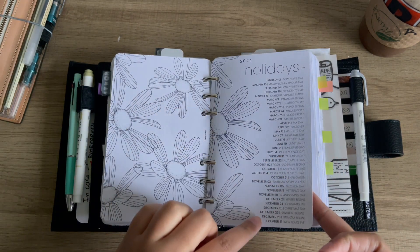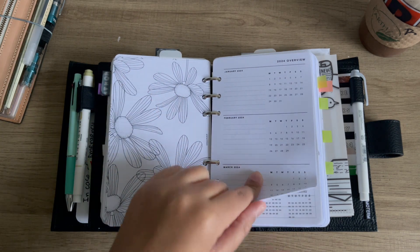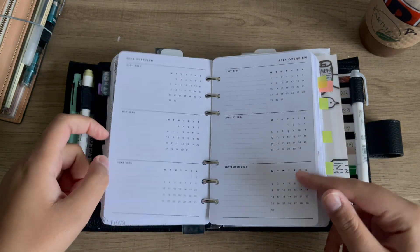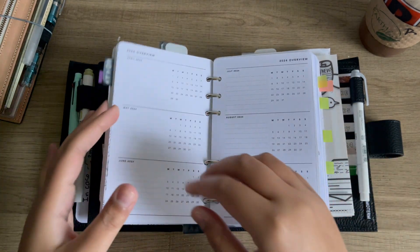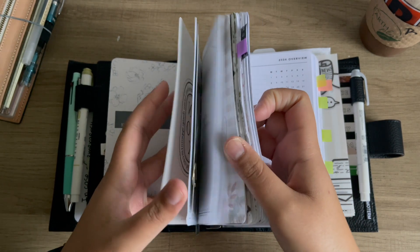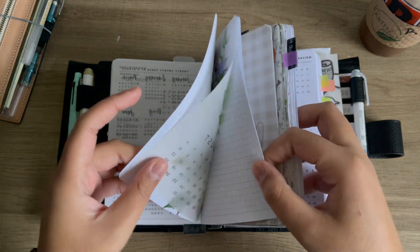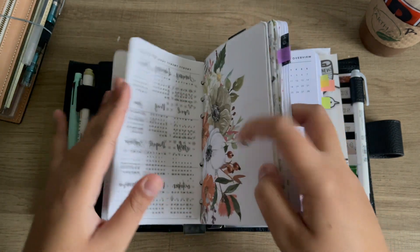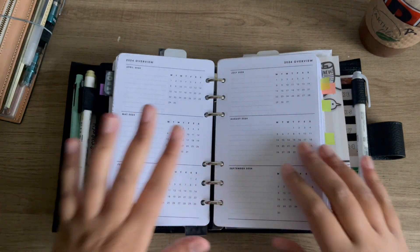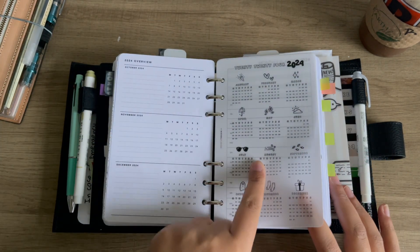I always love Plan With B's little holiday inserts. Another freebie — this is from Puffin Pages Co. It's literally the exact same one I used last year and it works really well for my needs. It's a yearly overview that I write forward dates in.